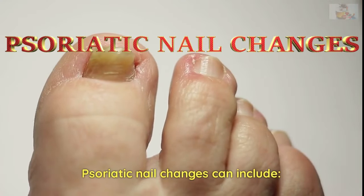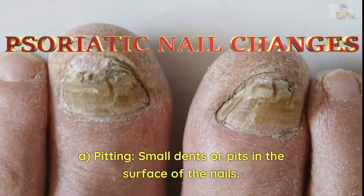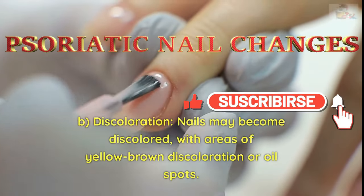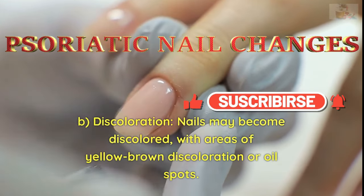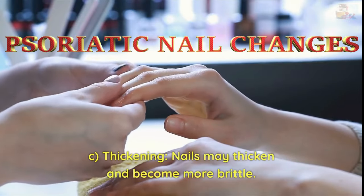Psoriatic nail changes can include: A. Pitting — small dents or pits in the surface of the nails. B. Discoloration — nails may become discolored, with areas of yellow-brown discoloration or oil spots. C. Thickening — nails may thicken and become more brittle.